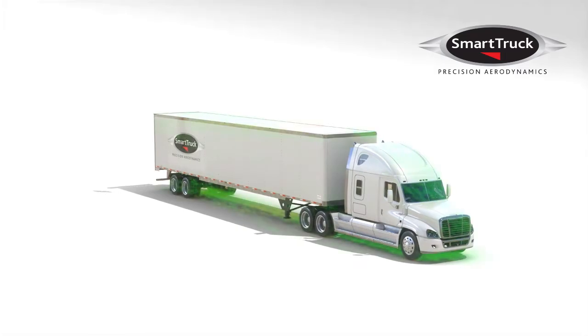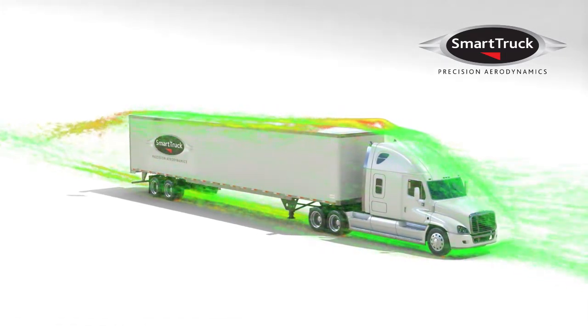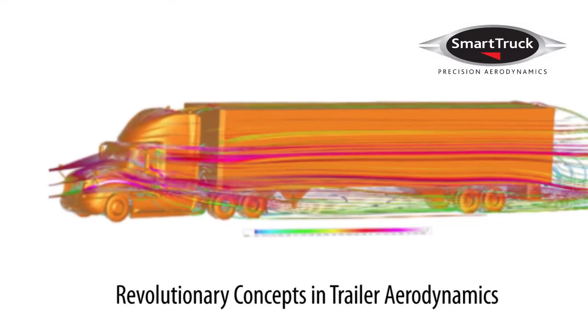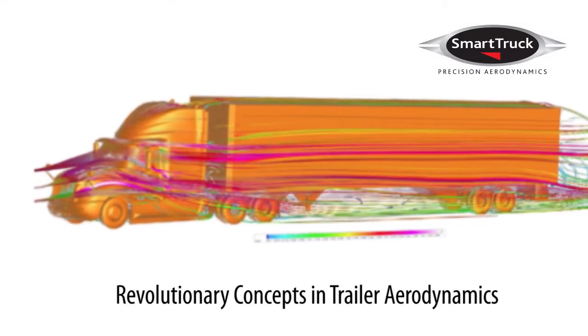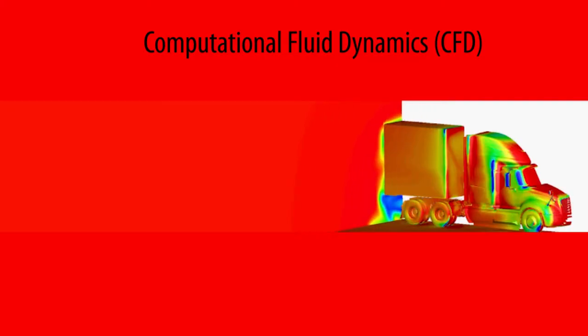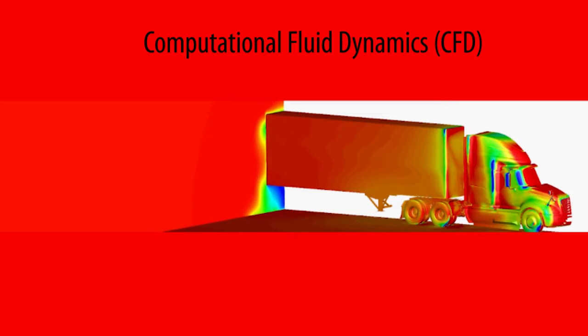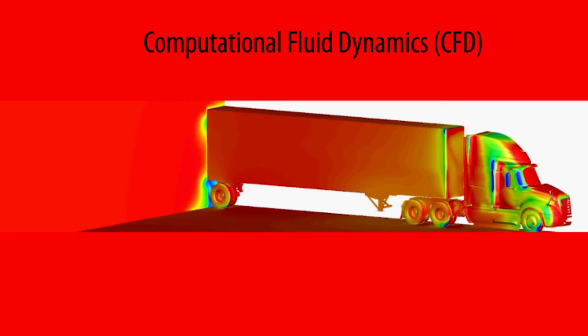Welcome to Smart Truck, the trucking industry's most advanced aerodynamic systems for improved trailer efficiency. Smart Truck's world-class engineers are recognized leaders in the field of advanced aerodynamic design. Using sophisticated Computational Fluid Dynamics, or CFD, we're able to hone the designs of each of our products and components.